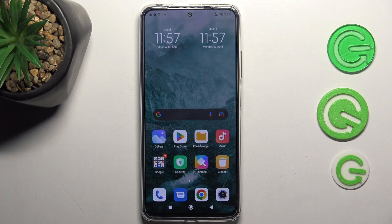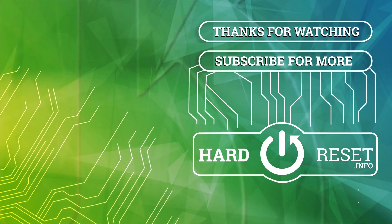And that's it. Thanks for watching. Like this video, subscribe to our channel, and bye!